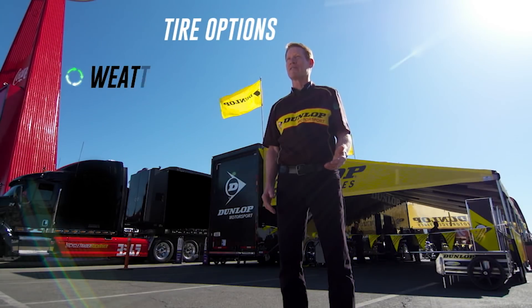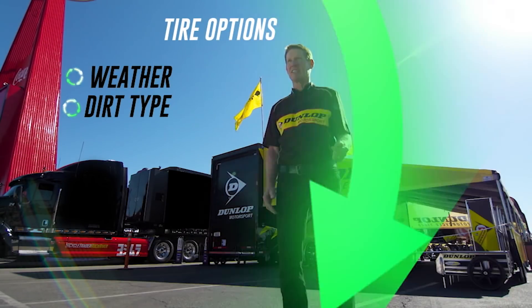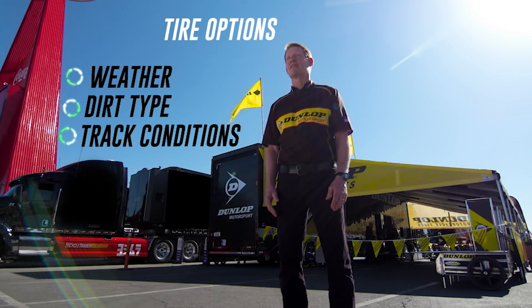We have to consider a lot of conditions when choosing which tire to run — what kind of weather you're dealing with, what the dirt condition is, and if anything's going to change throughout the night.